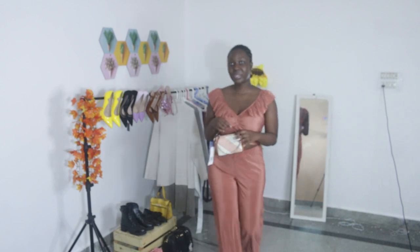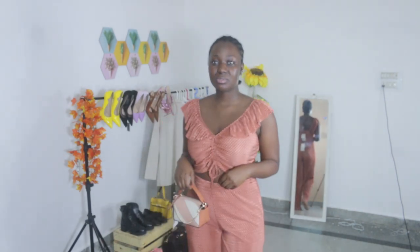I paired this with a bag I also got from Zara for approximately 2,000 rupees, which is 10,000 Nigerian naira. It's also very chic.